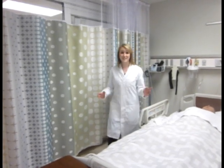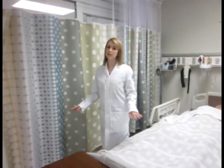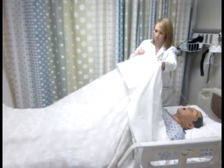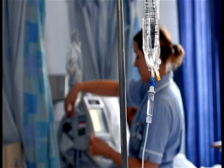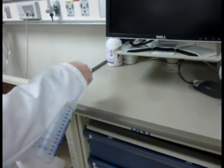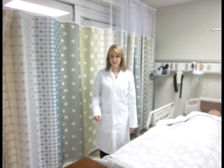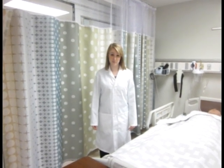Hospitals are often thought of as very clean and sterile places, and we as nurses do lots of things to keep them this way — like changing hospital bed linens, changing IV tubing, and using alcohol swabs and wipes to keep surfaces clean. However, there is one item in the hospital room that we often don't think of in terms of sanitation.